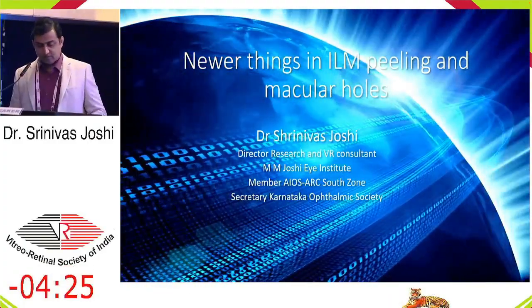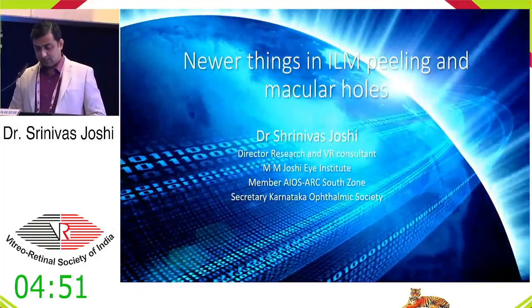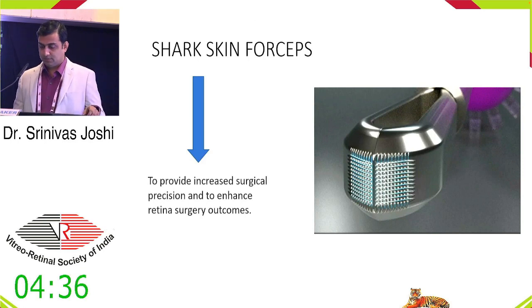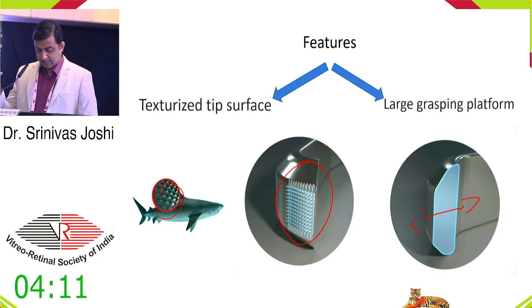We now invite Dr. Srinivar Joshi on his talk on advancements in ILM peeling and macular hole surgery. Good morning everyone. I'll be speaking on newer things in ILM peeling and macular holes. The two most important things in ILM peeling are how you see it and how you do it. The new introduction of the sharkskin forceps by Alcon provides increased surgical precision. It has a texturized tip surface and a larger grasping platform so you can hold the fragile ILM very well.